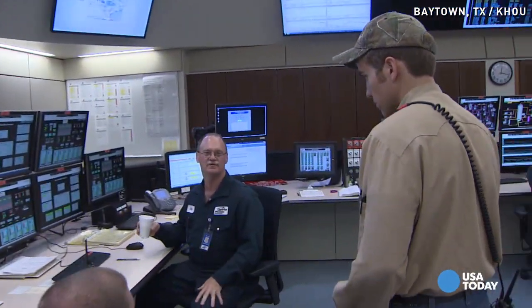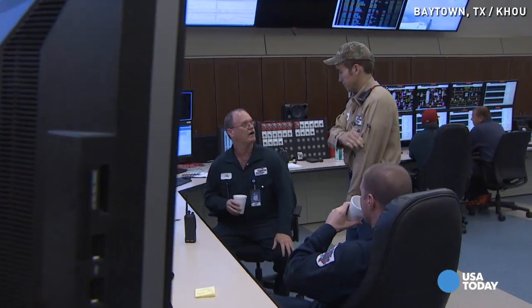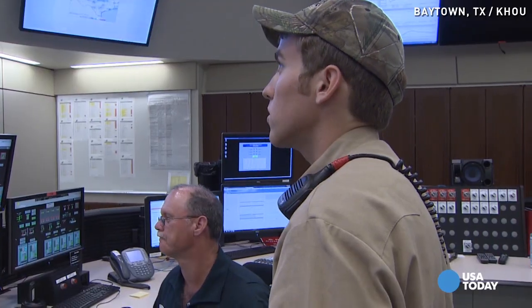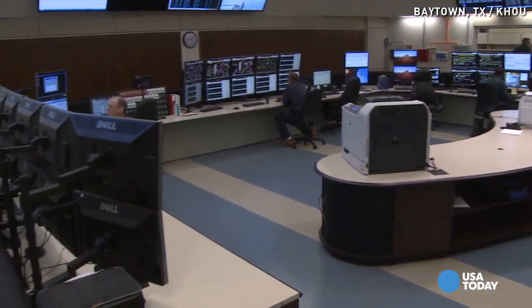That young man in the baseball cap is barely old enough to drink in Texas. But every workday, Joe Poole checks into a control room that looks like something built by NASA. This seemingly spotless workplace is a nerve center for a 21st century petrochemical plant.